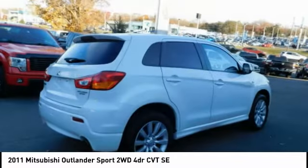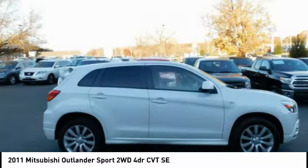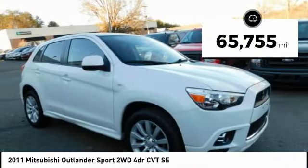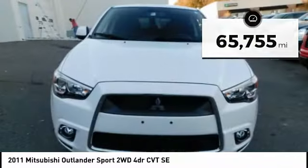Passengers will be treated to a refined ride in comfortable surroundings with a host of welcome features. This vehicle has less than 70,000 miles. Come see the car for yourself.